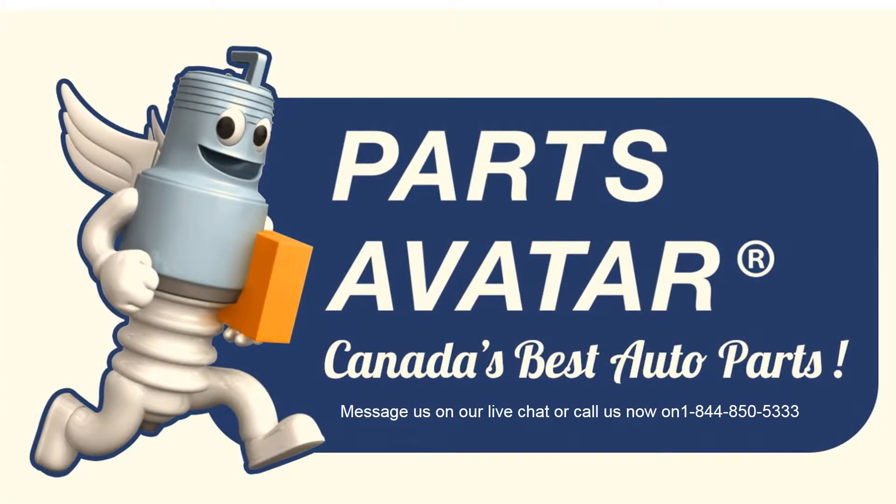Canada's best auto parts online. Message us on our live chat or call us now at 1-844-850-5333.